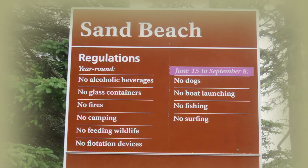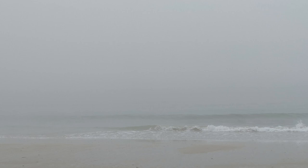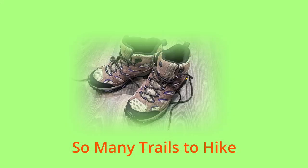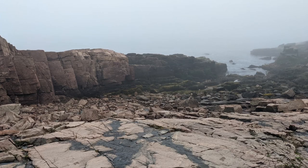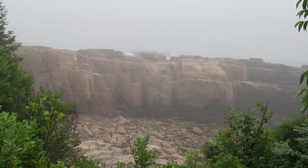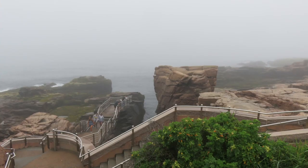We visited Sand Beach on an overcast day. It was beautiful, but a bit cold so we did not go swimming. Acadia National Park has over 150 miles of hiking trails. One of our favorite activities is hiking and exploring the sites along the trails. Some of the trails were easy and we found others to be challenging because of going uphill and lots of rocks on the paths. The scenery was beautiful — some days were bright and blue while other days were cloudy and overcast.